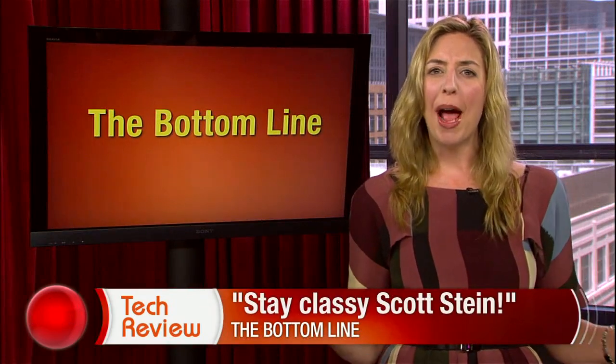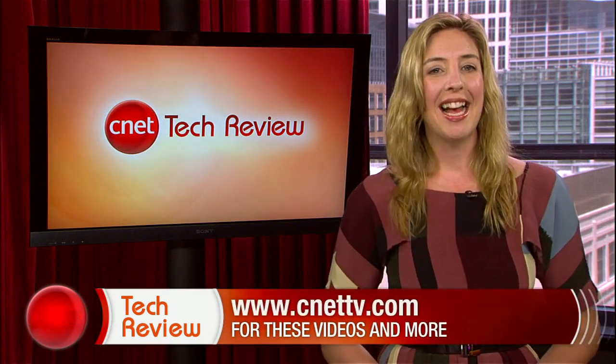That was a remarkable exercise in restraint — not a single bad pun in the entire piece, which is a lot more than I can say about this show. Alright folks, that is our show. We'll be back next week with a brand spanking new CNET Tech Review, including highlights from the 2011 New York Auto Show. Until then, there are tons of great videos available every day at CNETTV.com. I'll see you next time, and thank you for watching.